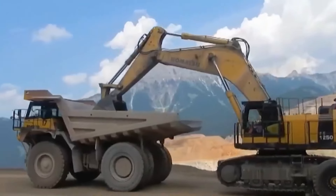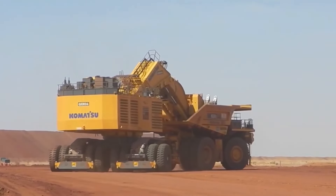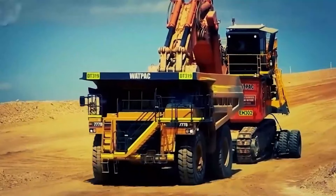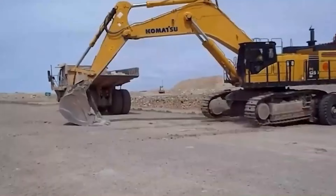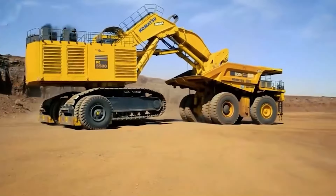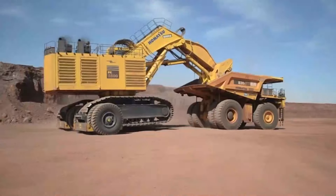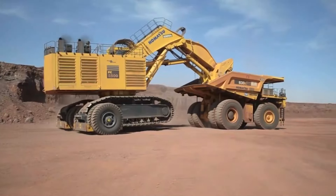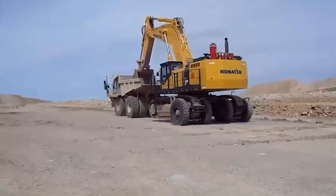Using a remote control, the operator can handle this enormous machine while being fully in control and at a safe distance. Additionally, the E550 maintains excellent balance even on rough terrain thanks to its automatic leveling mechanism. Transport times are drastically reduced with the E550, saving you money and time. Not only is it quick, but it also protects your expensive equipment by minimizing wear and tear on the undercarriages and tracks of excavators.